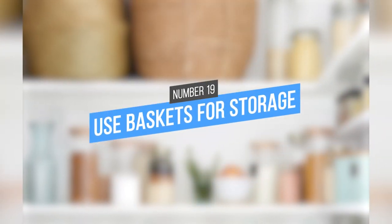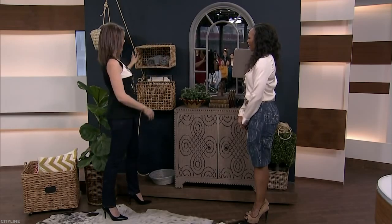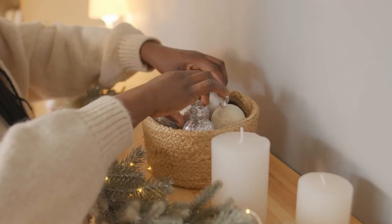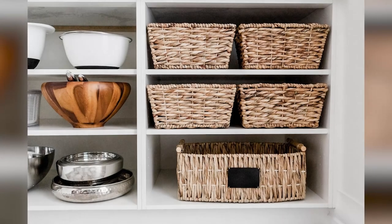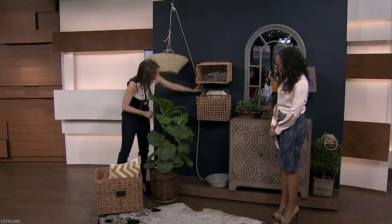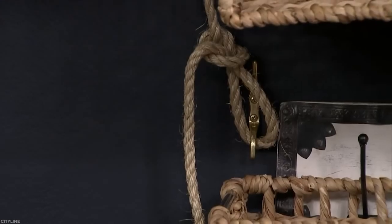19. Use Baskets for Storage. Baskets are a great way to add personality to your space and keep things tidy. They are perfect for hiding away everything from scarves in your hallway, toys in a living room, or even bits and bobs in the kitchen. You can make your baskets unique by adding pom-poms, dip-dyeing them, or even spray-painting them.